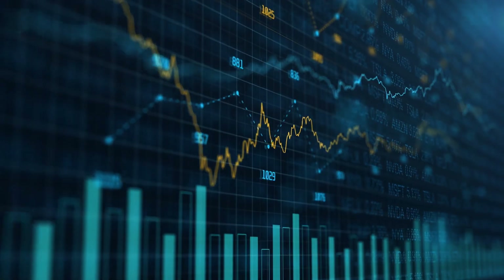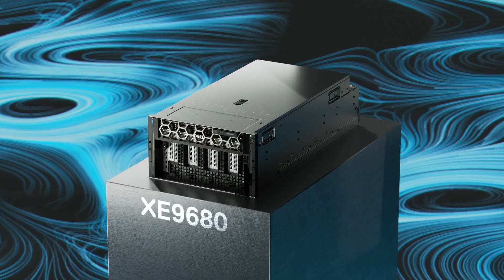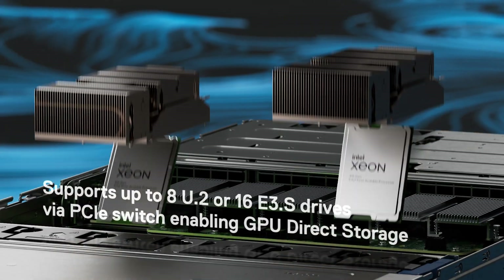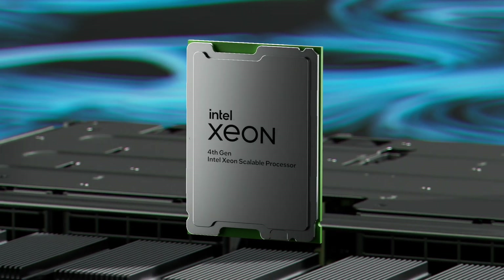Data analytics, and HPC modeling and simulation workloads such as molecular dynamics and genomic sequencing. The XE9680 is a 6U air-cooled server powered by two of the latest Intel 4th Gen Xeon scalable processors with up to 56 cores per processor.